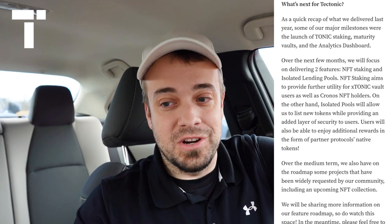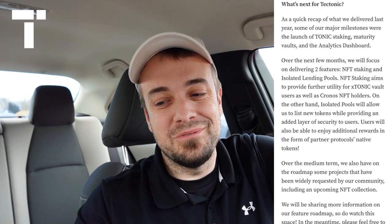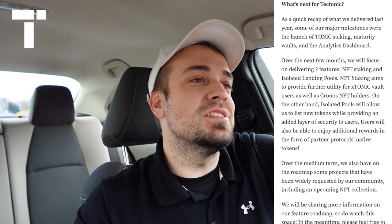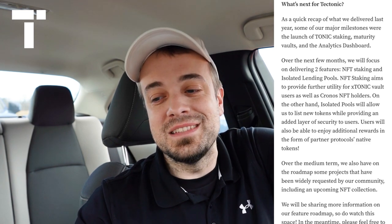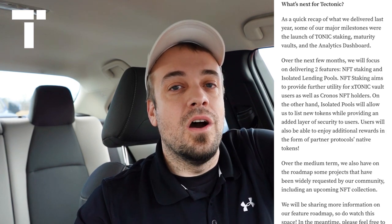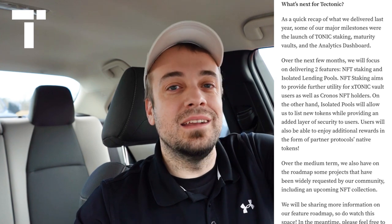Over the medium term, they also have on the roadmap something widely requested by the community: an upcoming NFT collection. Just like VVS Finance has the Miner Moles, Tectonic is going to be creating their own NFTs, probably in 2023, which will provide utility for the Tectonic platform. I'm counting that as two reasons in one: Tectonic collaborating with other Cronos Labs projects, plus their own NFT collection coming down the line — both of which should bring more excitement and users to the platform.